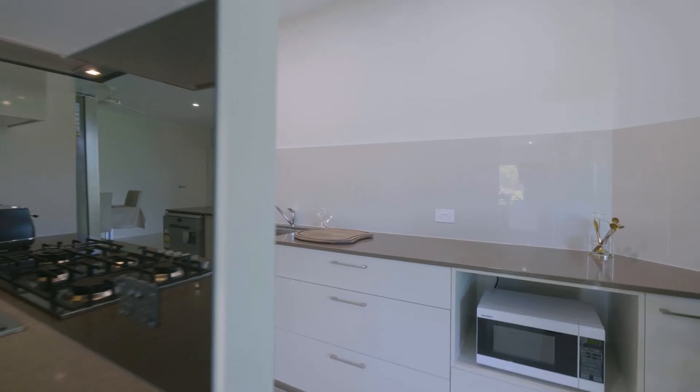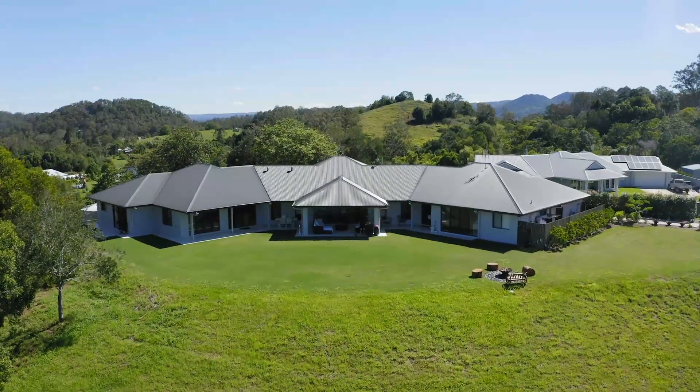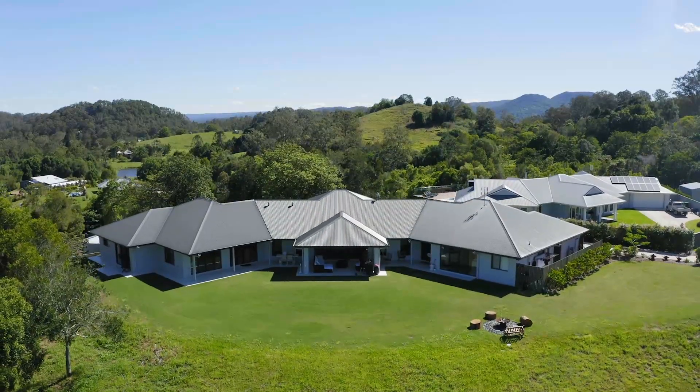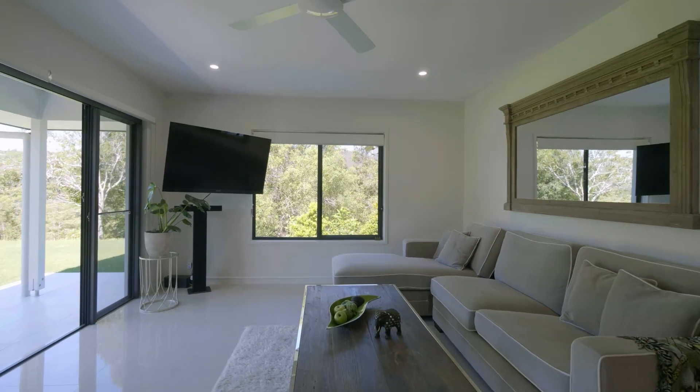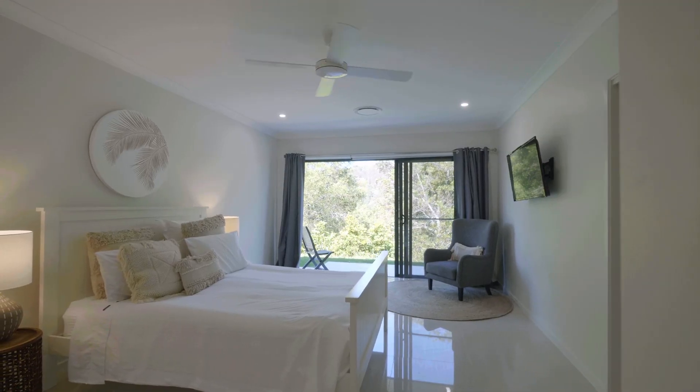The second wing kitchen has Caesarstone benchtops, butler's pantry and combined laundry. The second wing also has open plan living, two bedrooms, two bathrooms and comprises a luxury master suite.